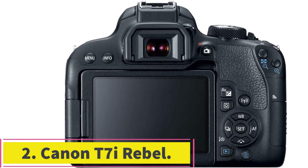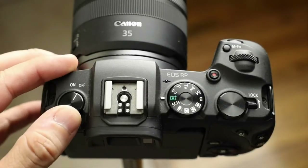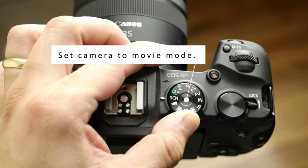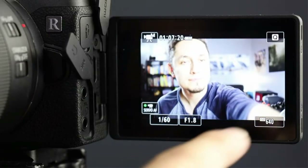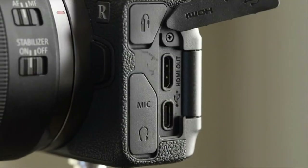At number two: Canon T7i Rebel. The Canon EOS Rebel T7i impresses with its new sensor, 45-point autofocus system supported by excellent live view AF, updated graphical interface, great video capturing ability, and ease of use — it will make your experience worthwhile.